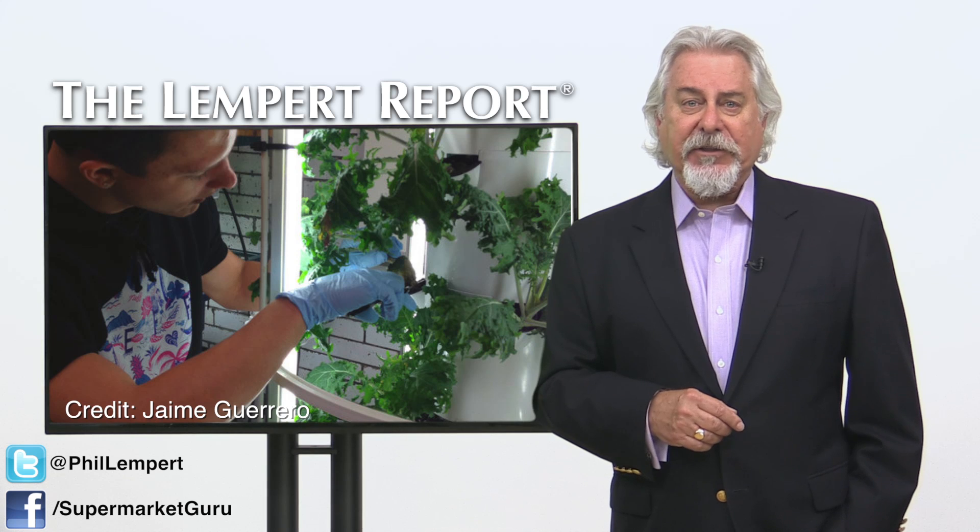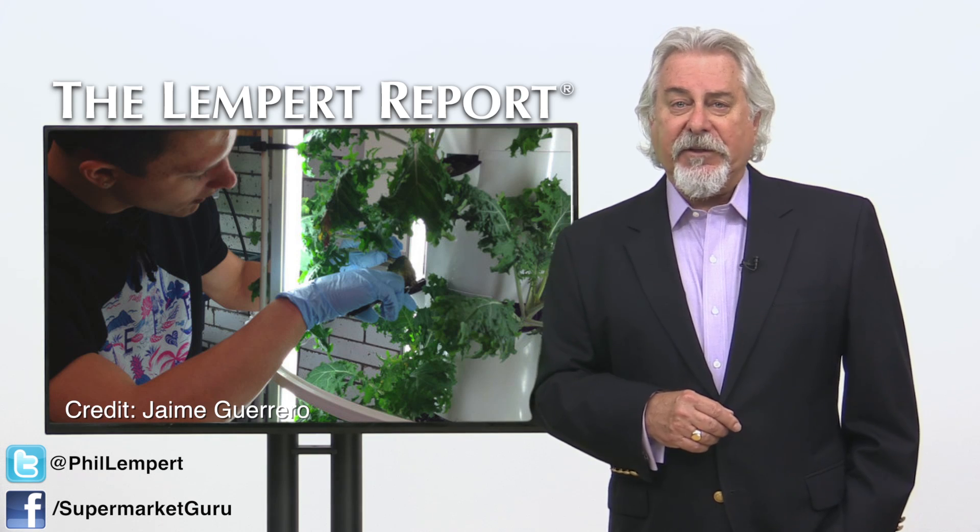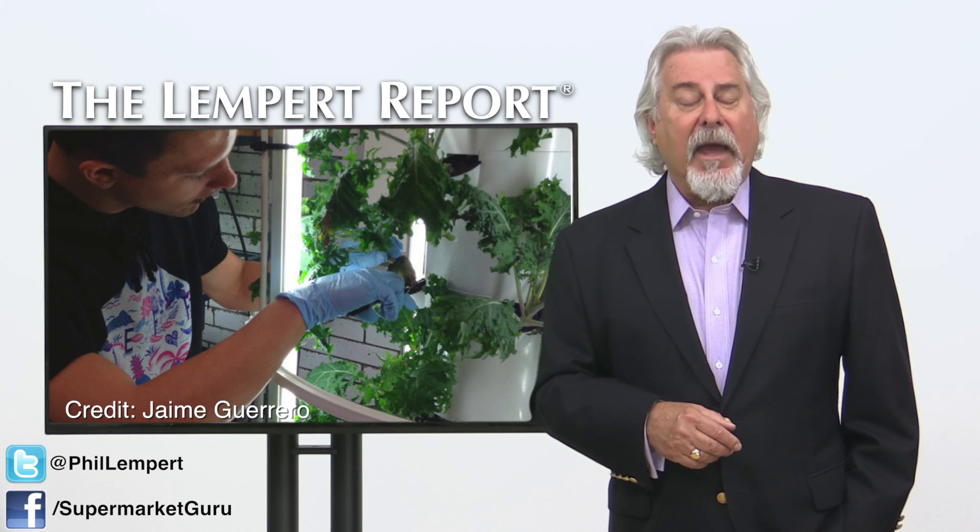He hopes to train a new generation of more technologically advanced farmers, something all of us in the food industry should hope for and support.